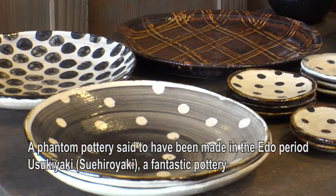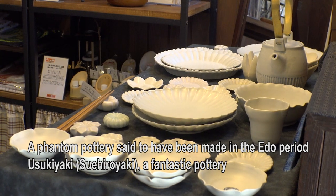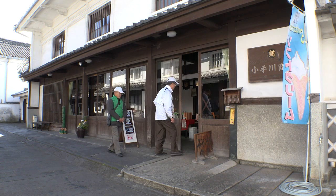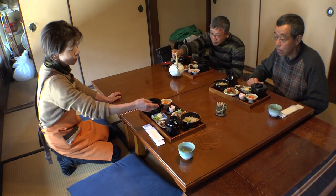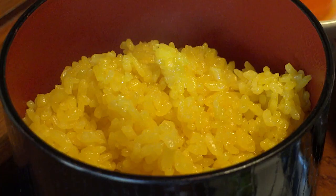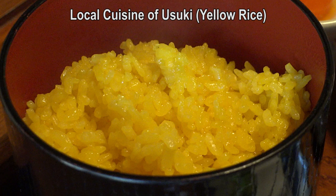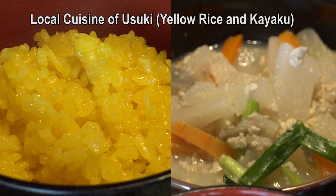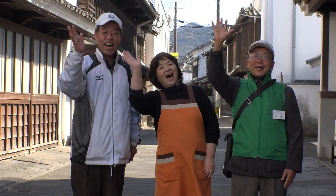Usuki ware has been both porcelain and pottery throughout history. Toasting with local sake has become a much more widespread custom. This is yellow rice cooked with beech nuts. This is called Kayaku, which is like Kenshin soup. Yellow rice and Kayaku is a local dish, and the other dishes here are also original. Please come to Usuki!